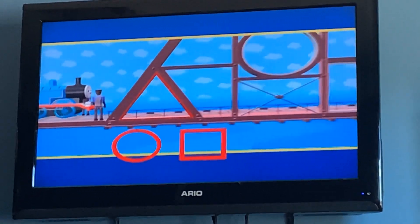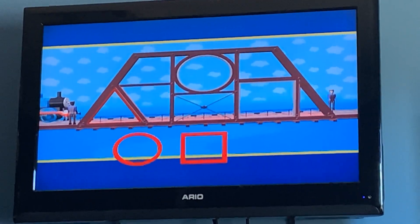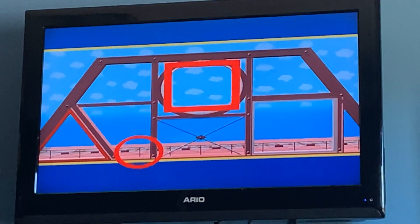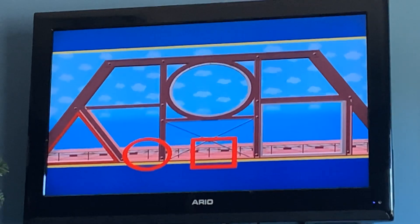Now the workmen need to find another missing piece. Which piece do you think should go in this space? What about the square shape? No — the square is the wrong shape. It has four straight sides.